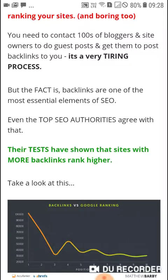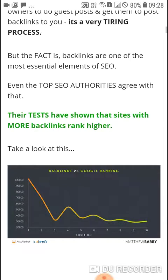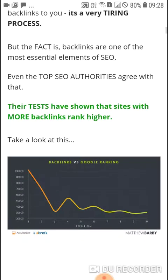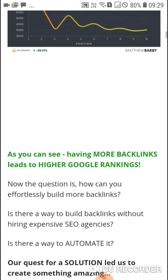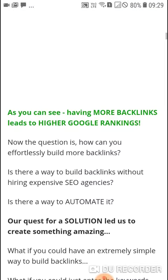It is a very tiring process, but the fact is backlinks are one of the most essential elements of search engine optimization. Even the top SEO authorities agree with that. Tests have shown that sites with more backlinks rank higher — take a look at this. As you can see, having more backlinks leads to higher Google rankings.